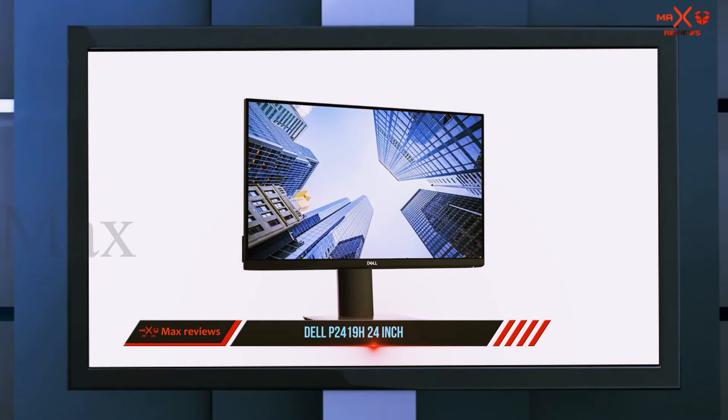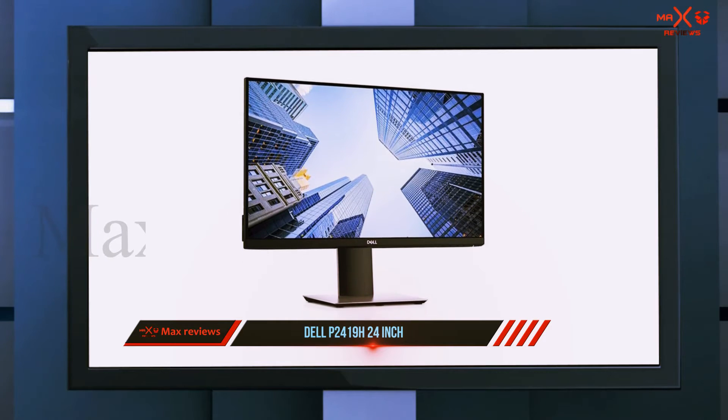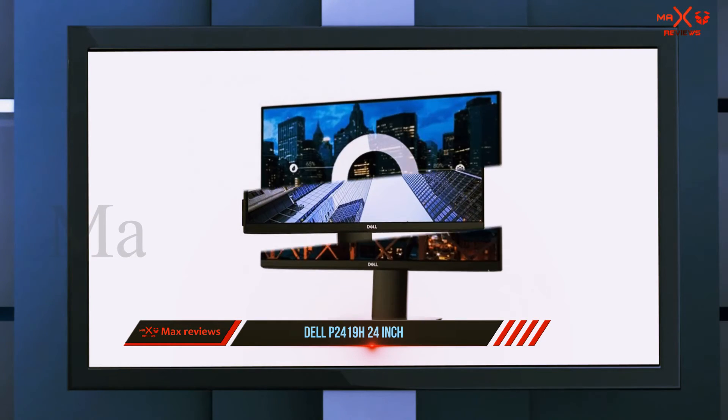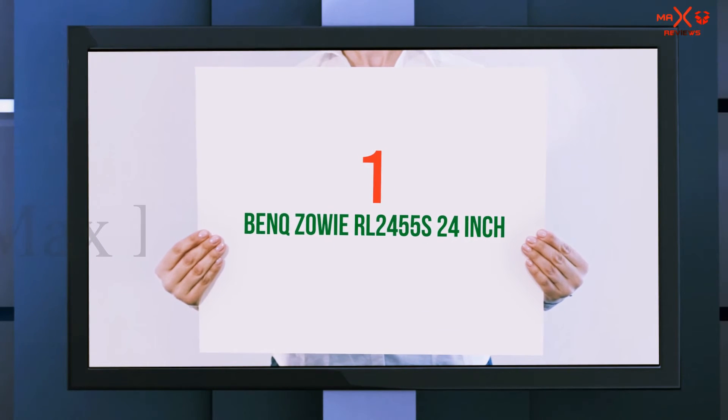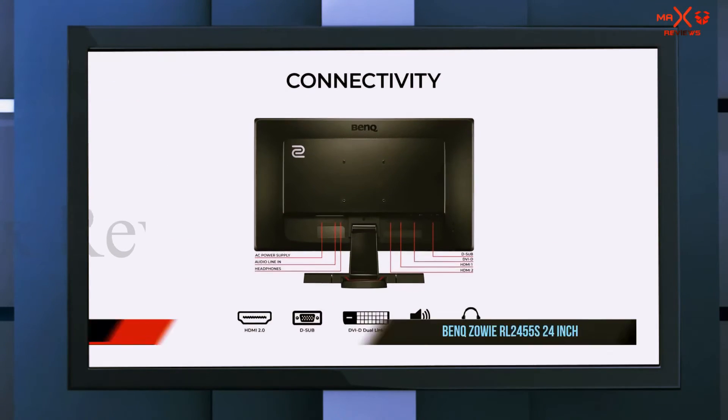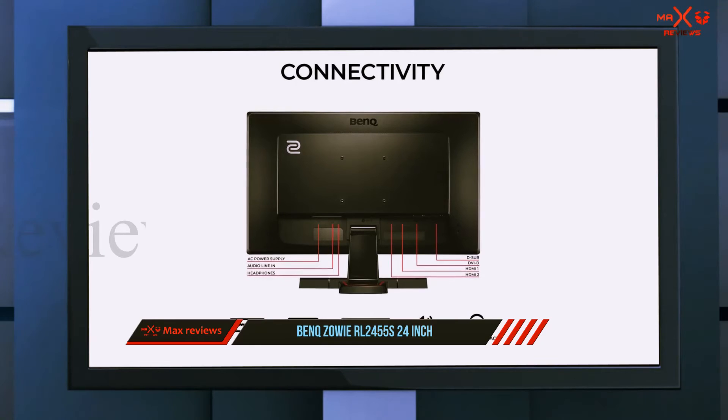It has good overall picture quality for a budget IPS monitor, with great color accuracy, wide viewing angles, and decent brightness. While not on par with TN gaming monitors in response time and input lag, it still performs well enough for gaming.